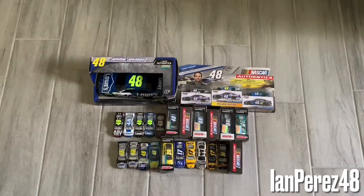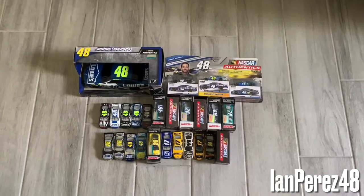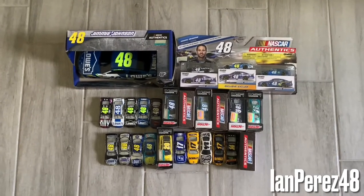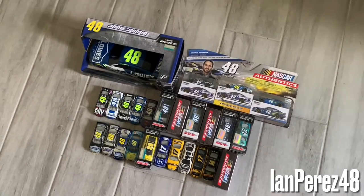These are my Matt Kenseth, Clint Boyer, and Jimmie Johnson diecasts — showing appreciation to them for what they've done with the sport. Sorry that this video is probably bad.